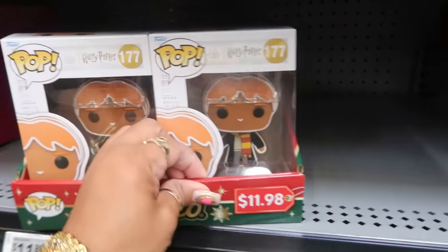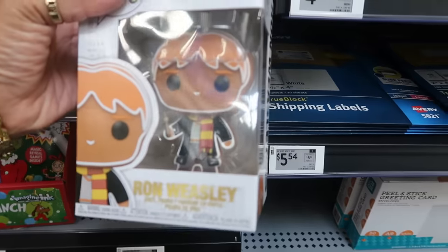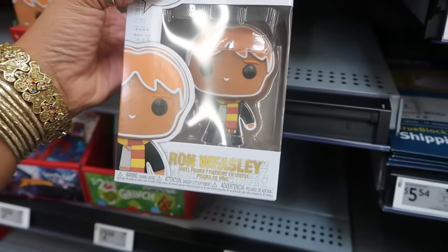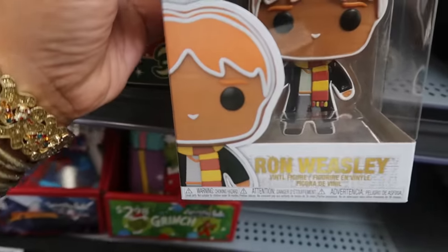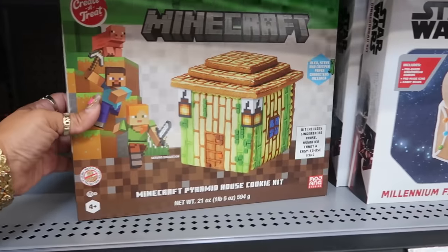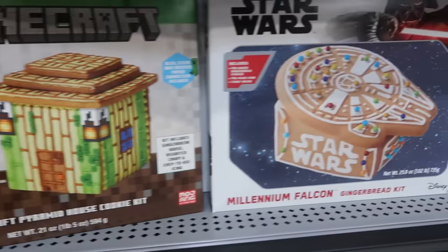Oh look at that — a Harry Potter Funko Pop that looks like a gingerbread! I'm telling you, gingerbread is just everywhere this year. That's Ron Weasley — he's the only one I see — $11.88. Oh look, there's a Minecraft gingerbread house at $15.96, and then there's Star Wars.